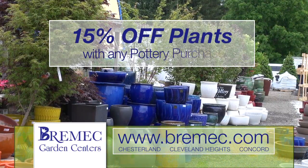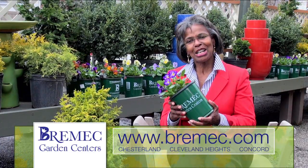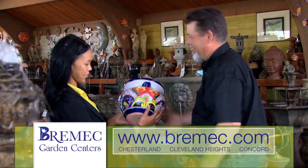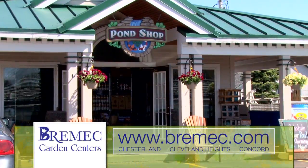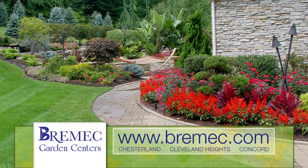Buy a beautiful piece of pottery then fill it with lush and colorful annuals and tropicals. Nothing else grows in my yard except plants and shrubs from Bremmick. Start your gardening project at bremmick.com. Don't let your garden be ordinary, become extraordinary at Bremmick Garden Centers.